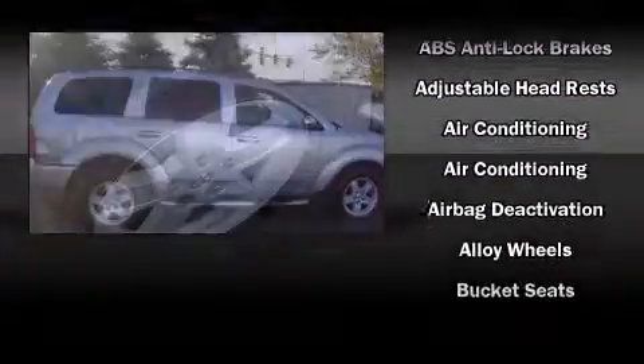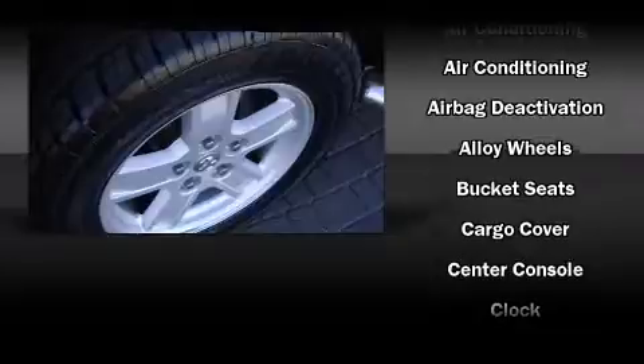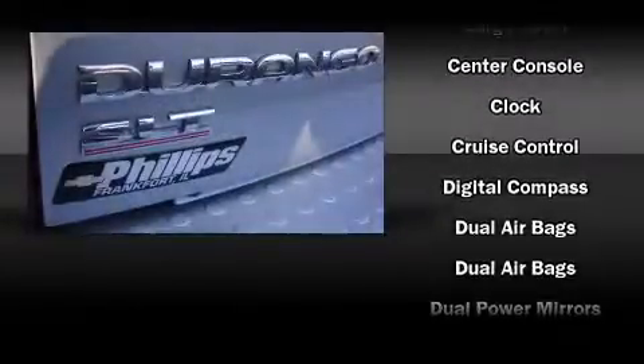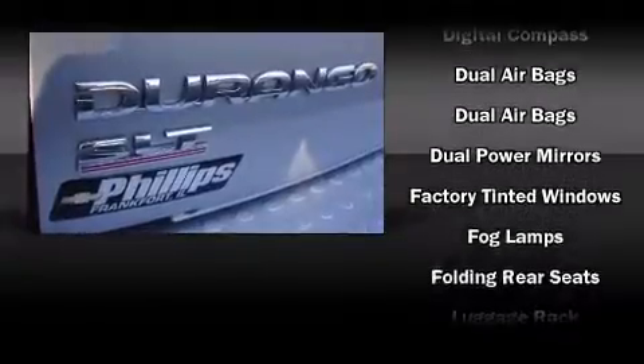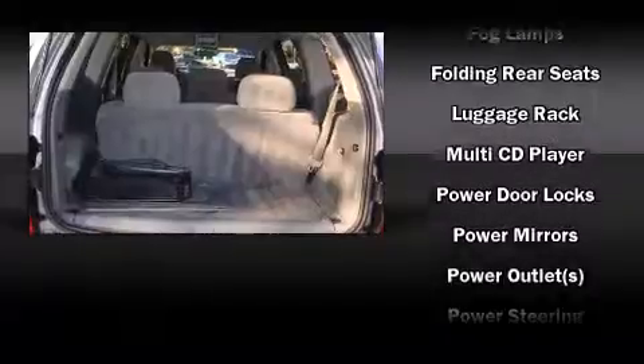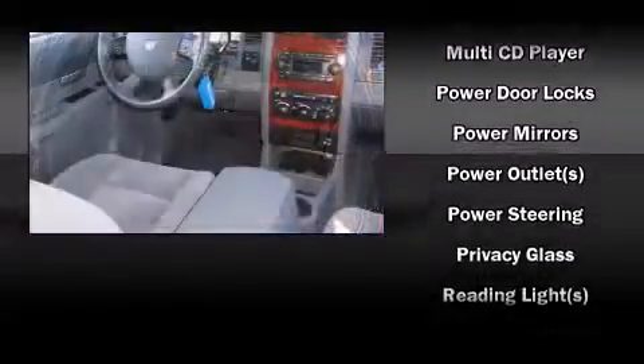Passenger security is always assured thanks to various safety features such as dual front impact airbags with occupant sensing, a panic alarm, and four-wheel disc brakes with ABS. A Carfax history report provides peace of mind by detailing information related to past owners and service records.